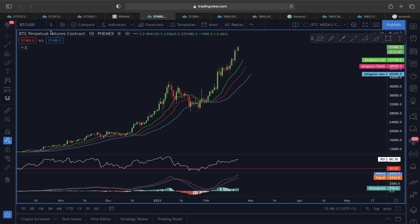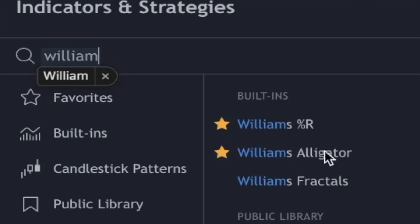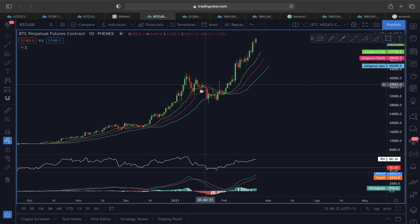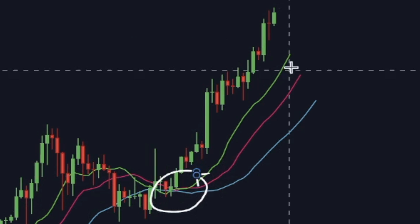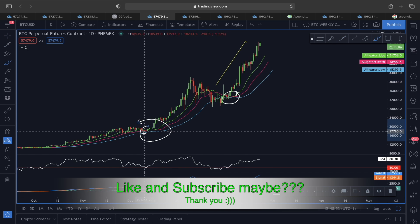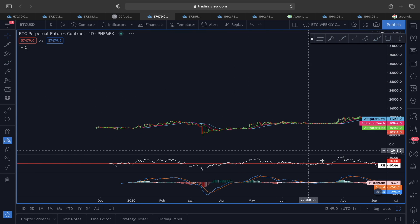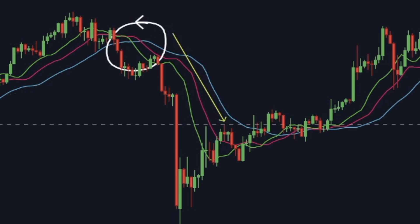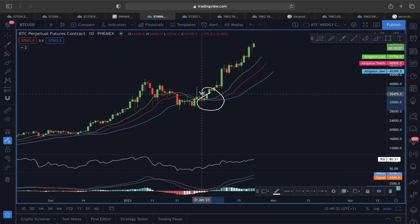Looking at the daily timeframe using the Williams Alligator indicator — it's a lagging indicator, but it has given very strong indications before the trend starts moving. Whenever you see the green line crossing over the red and blue lines, that's an impulsive move. Whenever there's a proper crossover with green at the top and blue at the bottom, the trend always headed upward. When the blue line is at the top and green at the bottom, that's a sign of trend reversal.